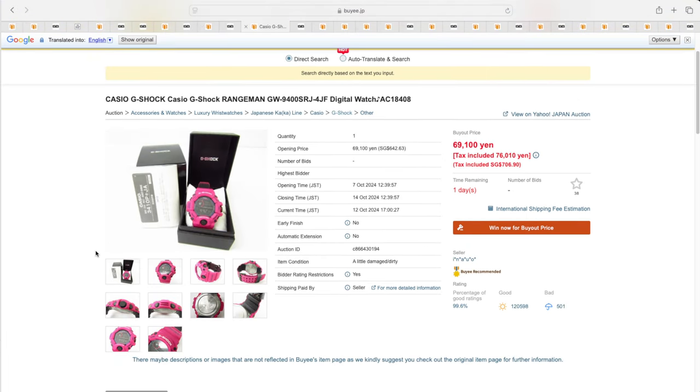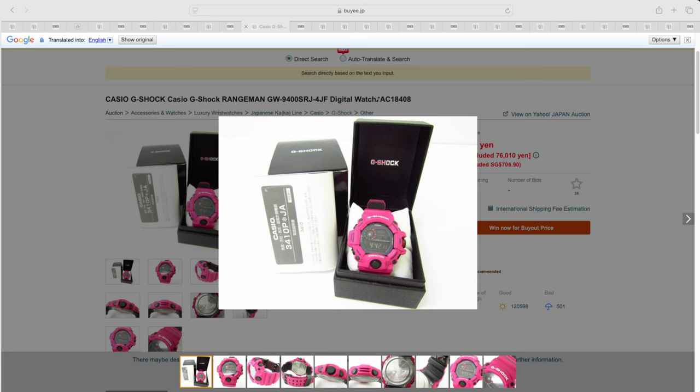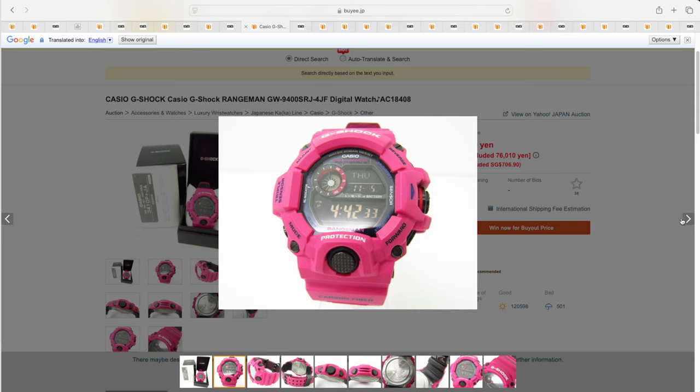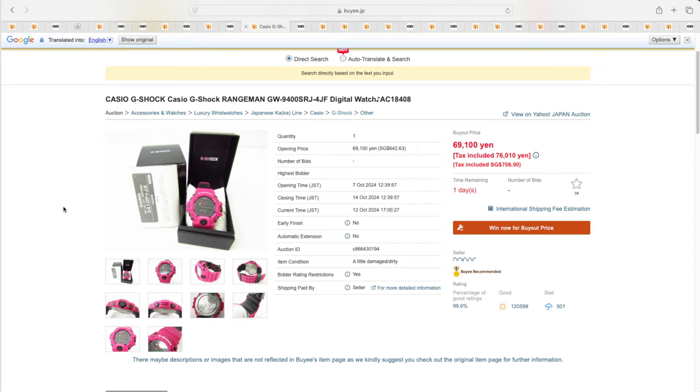Another one out there is this very bright pink and black watch. I don't think I'd go and buy this one unless I was really hunting down and trying to lock down all of the Rangemans — maybe one day I will. But a bright pink and black G-Shock Rangeman might be a little bit out of my zone. It's kind of cool, got its charm. This particular watch came out at 52,000 yen and it's trying to be bid out for 69,000 yen — so again, gone up in price over time.